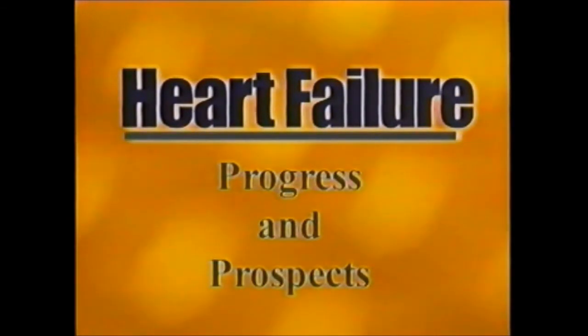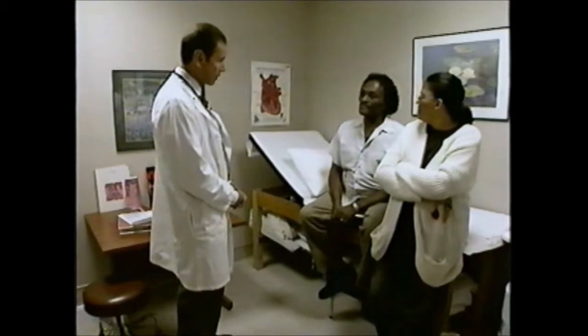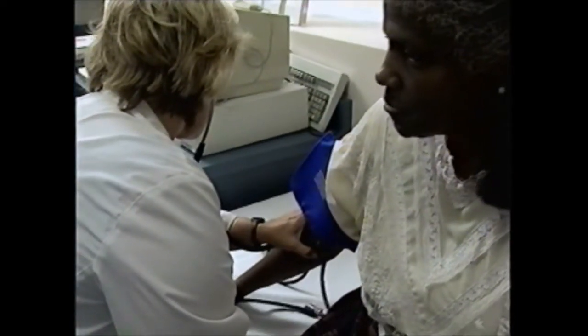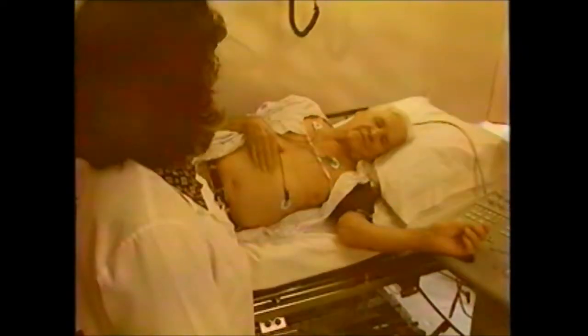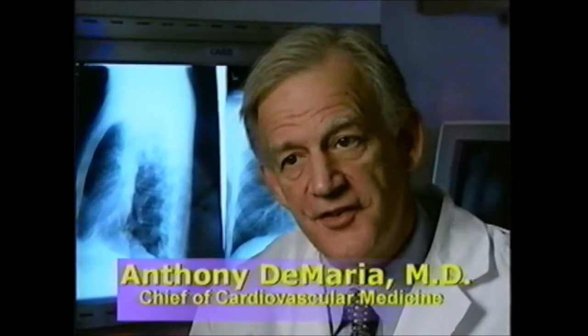A major chronic condition in the United States — that's how the Heart, Lung and Blood Institute describes heart failure. Despite tremendous advances in the diagnosis and treatment of heart failure, the incidence, prevalence and morbidity resulting from this disorder continues to escalate. According to the agency, an estimated 4.8 million Americans have heart failure, with an estimated 400,000 new cases each year.